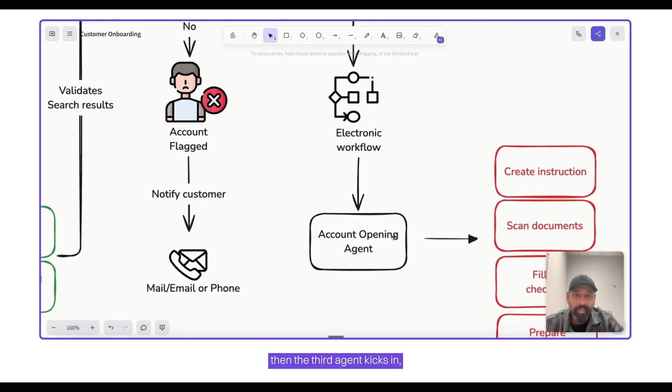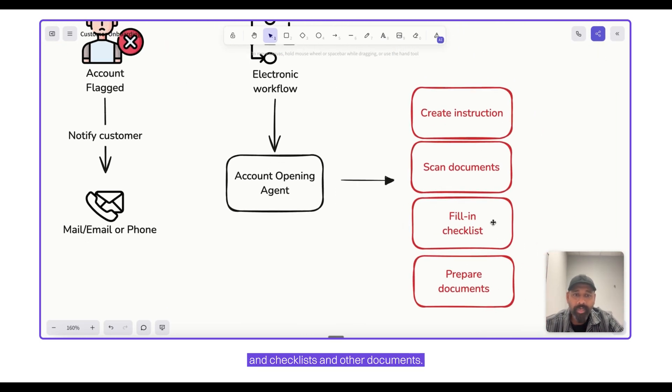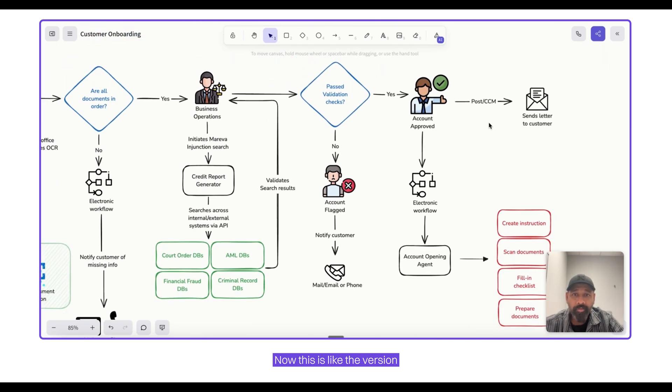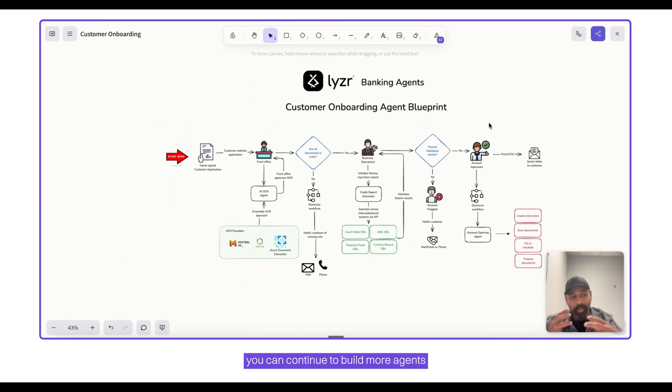Once that is done, the third agent kicks in — the account opening agent — which creates the instructions, checklists, and other documents, and also sends a letter to the customer. This is the starting version, but as you can see, you can continue to build more agents into the architecture, expanding the overall capability of the customer onboarding agent.